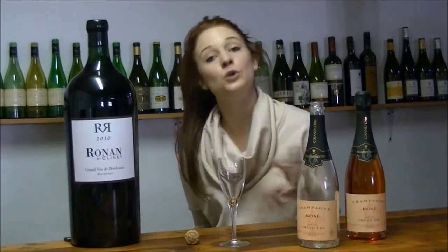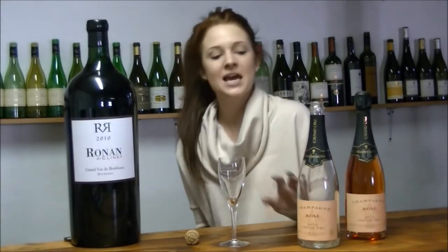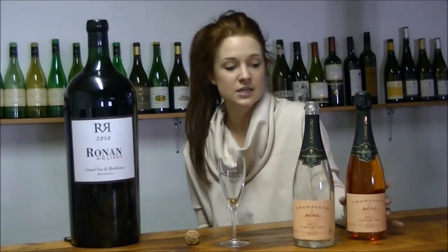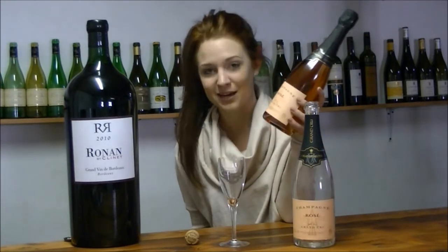We're here for my pick of the week, which is a beautiful Brut Rosé Champagne. This is the Lemonile Sublime Grand Cru. It is a non-vintage. As you can see in the full bottle over here, it's got this beautiful salmon color.